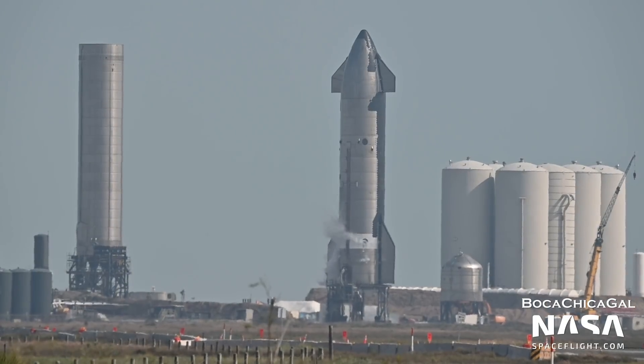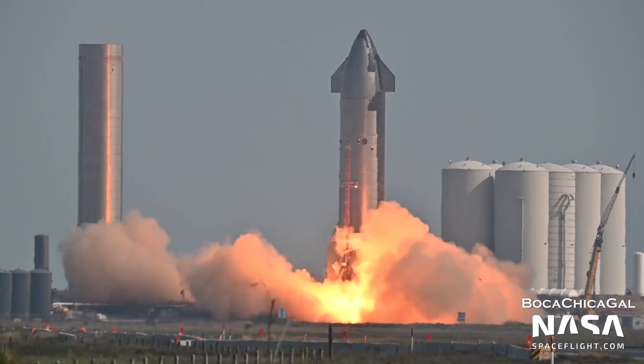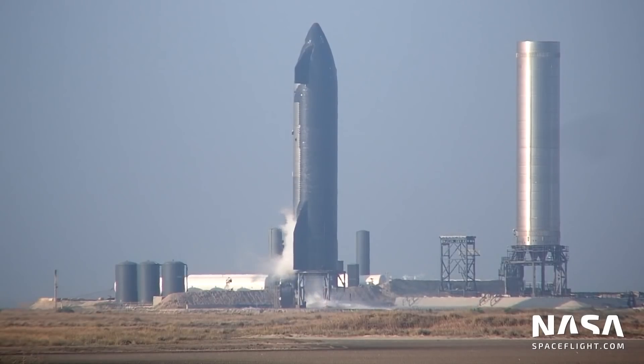At the suborbital launch site, we saw further testing occur with Ship 20. On December 29th, the vehicle successfully performed a static fire of all six of its Raptor engines. Later in the day, an attempt was made at a second firing, but was aborted right before engine ignition.